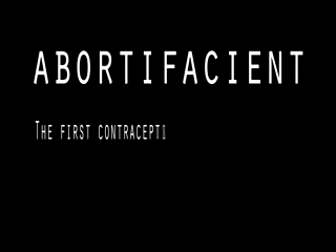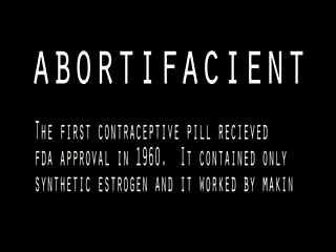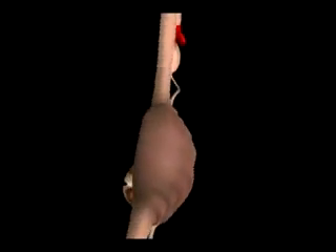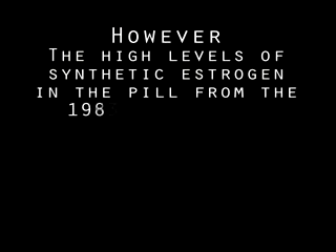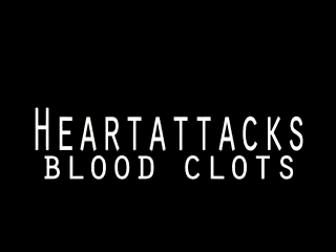The first contraceptive pill received FDA approval in 1960. It contained only synthetic estrogen and worked by making a woman's body think she's already pregnant — a woman naturally produces higher levels of estrogen when pregnant, which prevents ovulation or the release of an egg. However, the high levels of synthetic estrogen in the pill during the 1960s and 70s caused dangerous side effects, with many women suffering blood clots, heart attacks, and strokes.